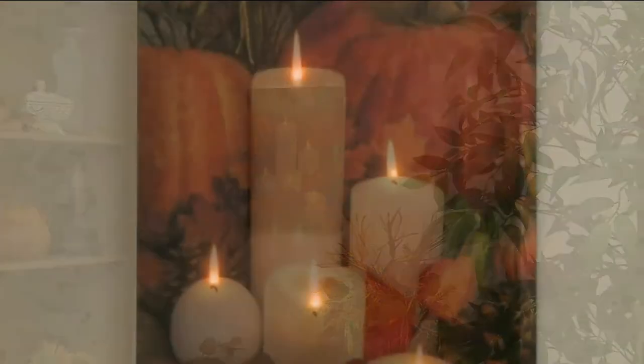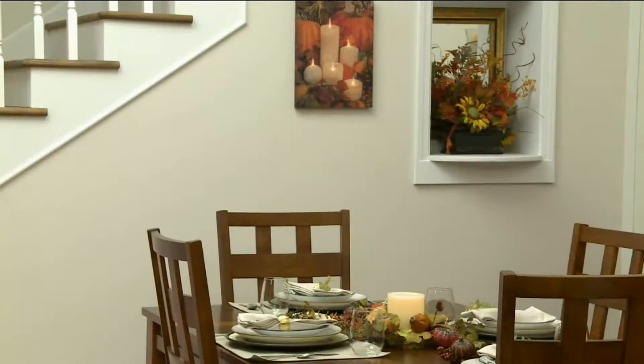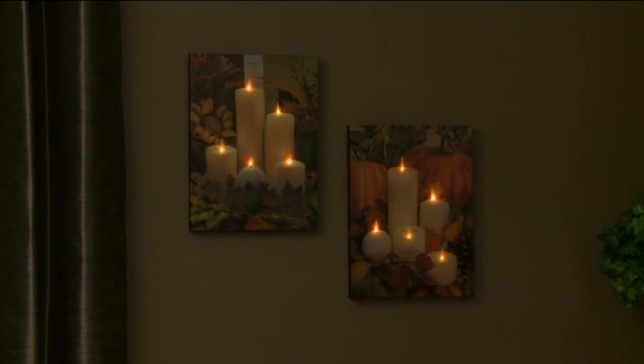This is the debut piece in our Holidays at Home show, and talk about giving you a bang for your buck. This one brand new item has such an impactful look at an unbelievable price. You're looking at $18.72 for a 16 by 12 inch wall art piece that is three-dimensional and lit from within.